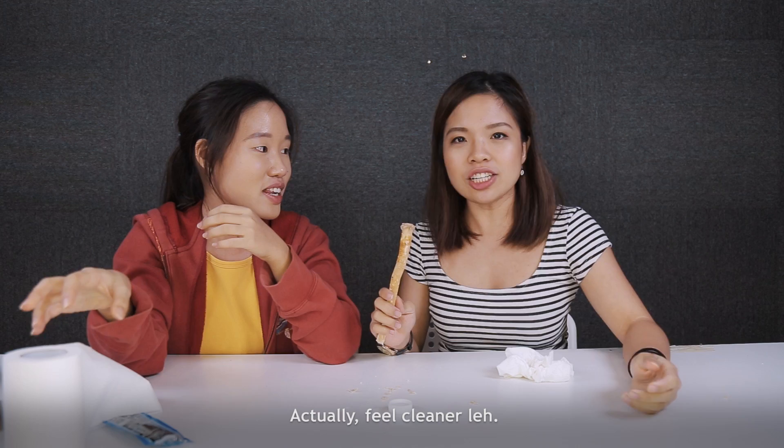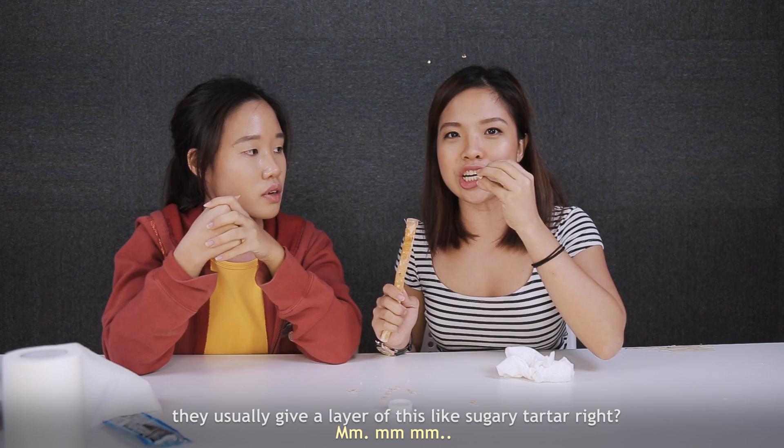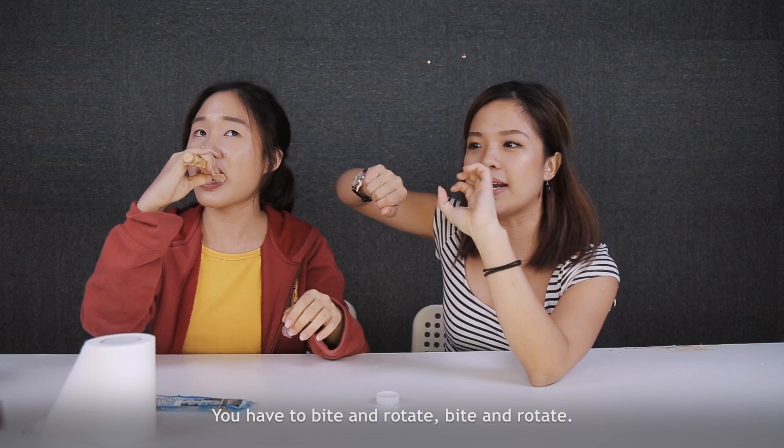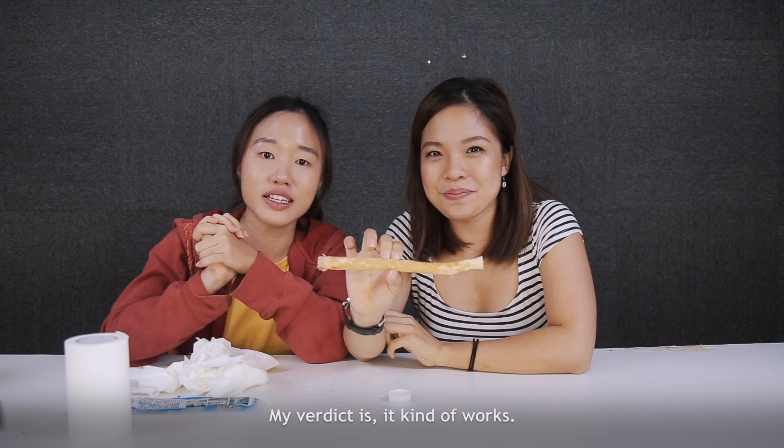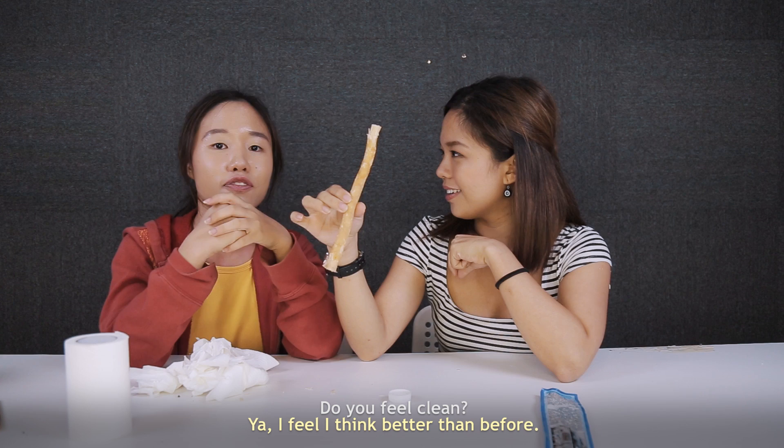It tastes horrible! But I actually feel cleaner. You know how you eat sweet stuff and it leaves a layer of sugary tartar? I actually feel quite squeaky clean. You have to bite and rotate, bite and rotate, so the bristles kind of loosen up. My verdict is: it kind of works. Only the initial part is gross, but I actually feel quite clean. Do you feel clean? Yeah, I think better than before!